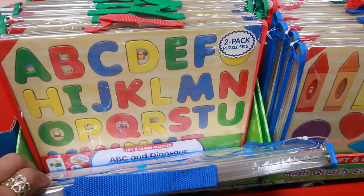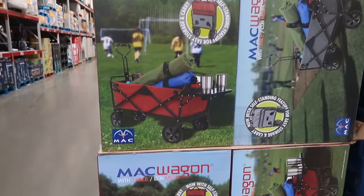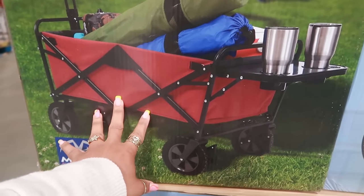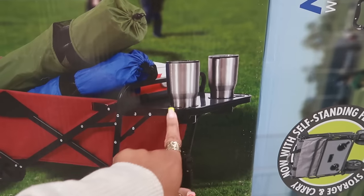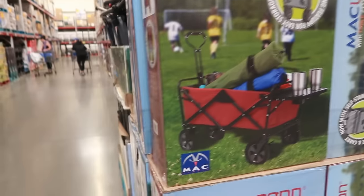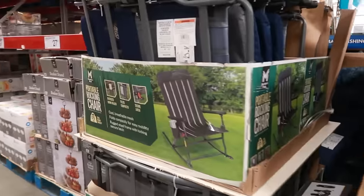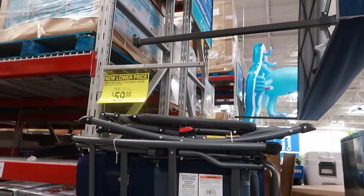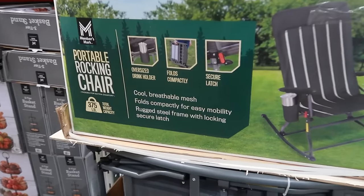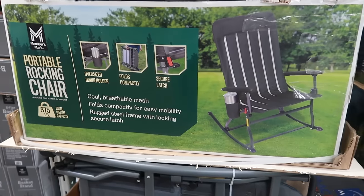$12.98 for the puzzles. Here's a Mac wagon for $79.98 — this one is pretty cool, it has a little tray and table so you can put cups in there. I see red and gray, and there's blue right there. Then the portable rocking chairs at a lower price of $59.98 — cool breathable mesh, folds compactly for easy mobility, rugged steel frame with a lock feature.